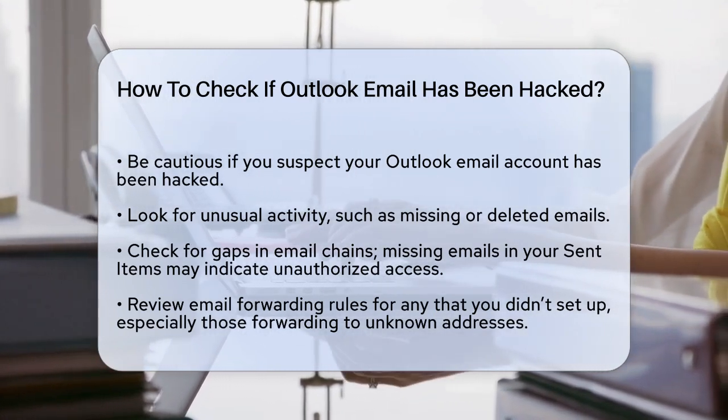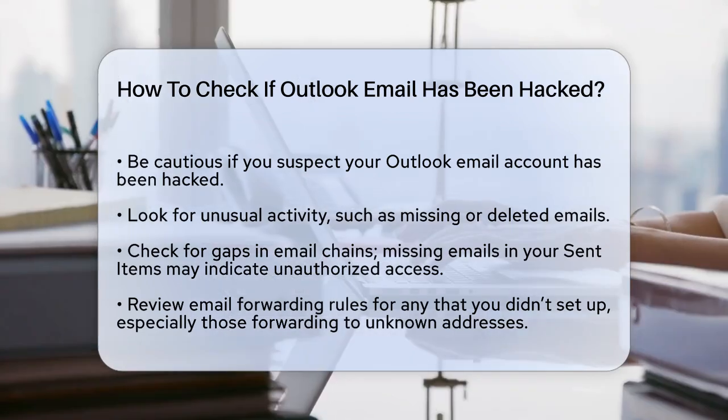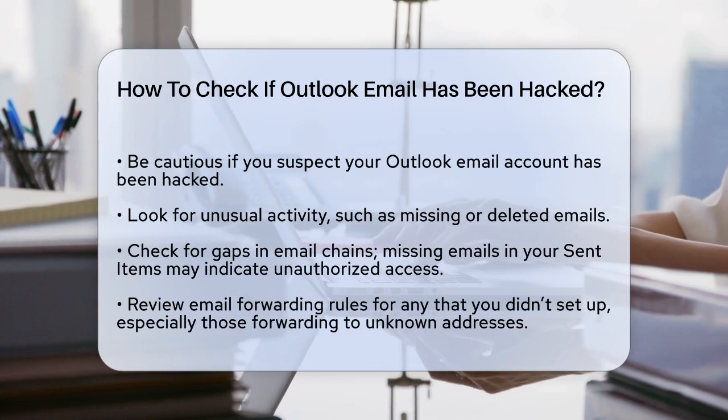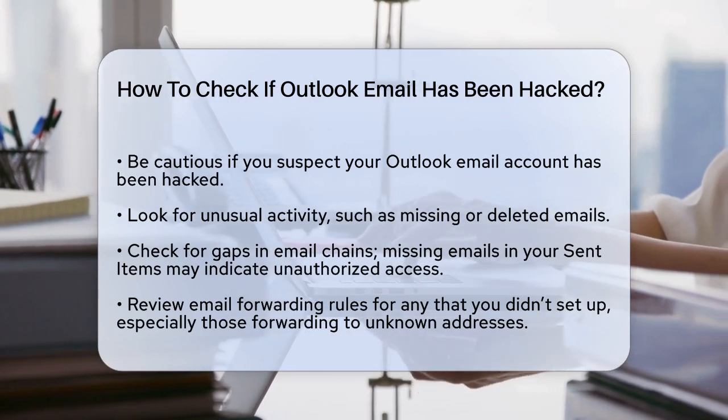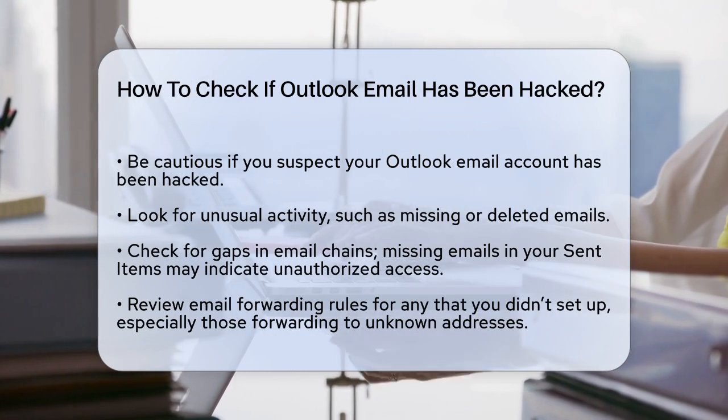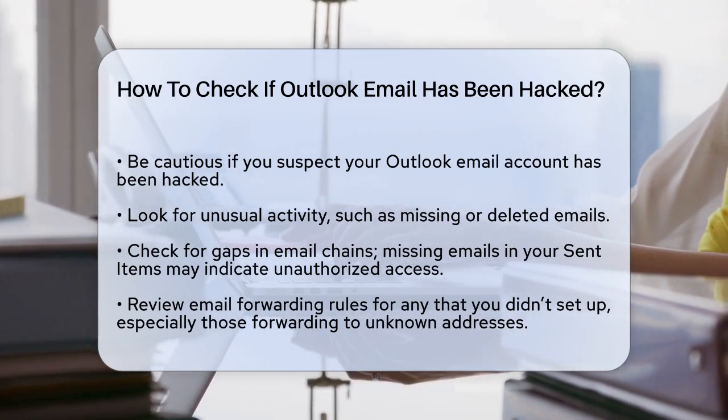Another red flag is gaps in your email chains. If other users receive and respond to emails from you, but those emails don't show up in your sent items folder, it's a good idea to investigate. This could mean a hacker is sending emails from your account without you knowing.